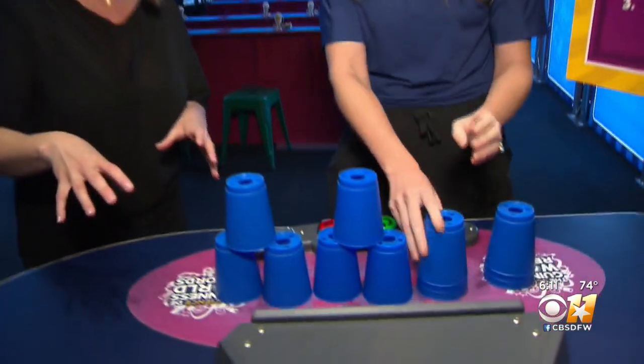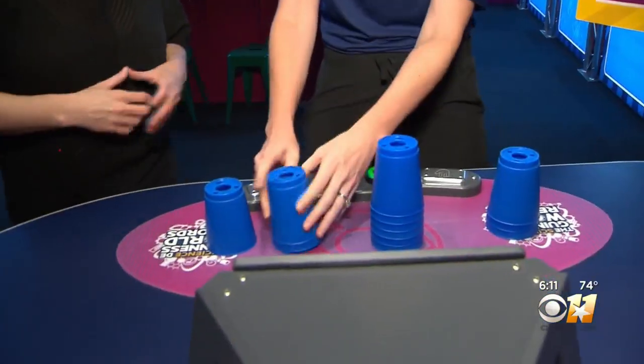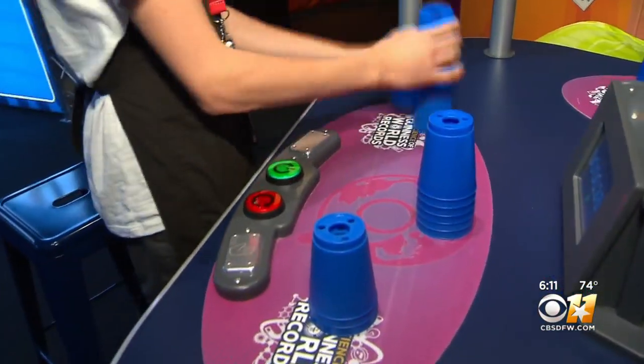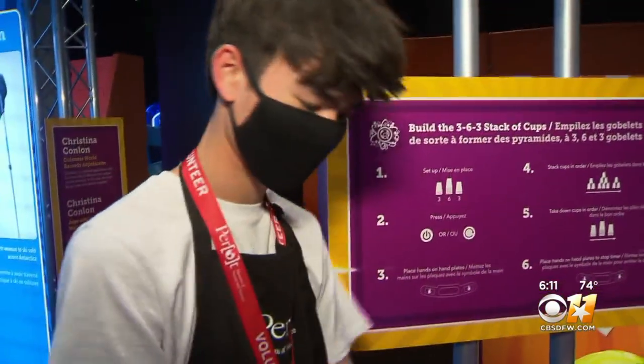I tried to break the cup stacking world record, which the kids are doing much better than me. They're timing you to see if you can beat the world's record — which I was not even close to. I did not get close, but it was good and educational. Oh, wow — proof that science is all around us.